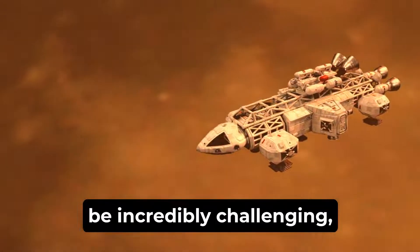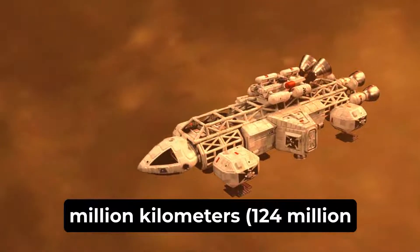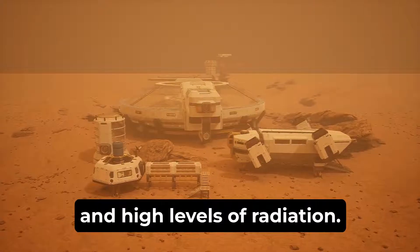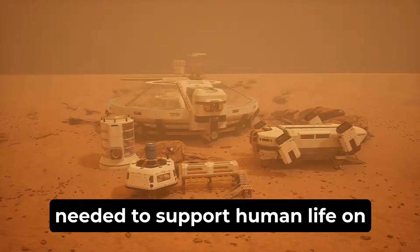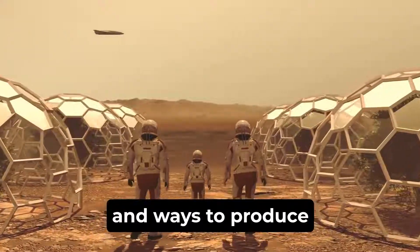These missions to Mars will be incredibly challenging, as the planet is over 200 million kilometers — 124 million miles — away from Earth and has a harsh environment with extreme temperatures, low atmospheric pressure, and high levels of radiation. Scientists and engineers are working on developing the technology and infrastructure needed to support human life on Mars, including habitats, life support systems, and ways to produce food and water.